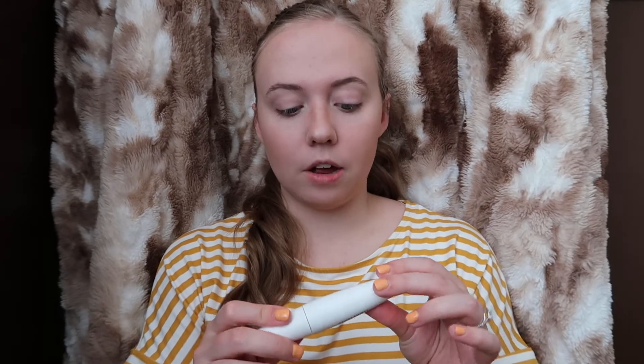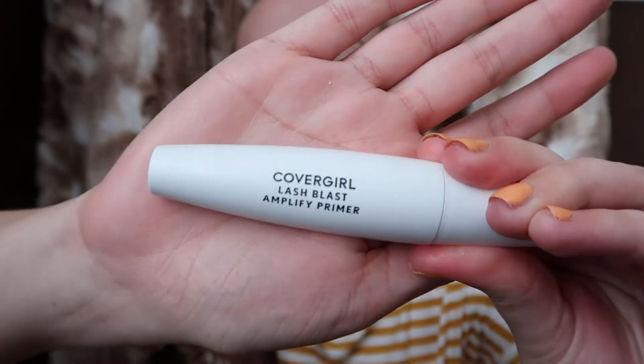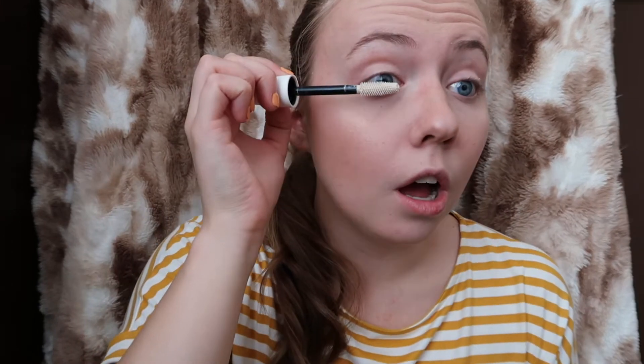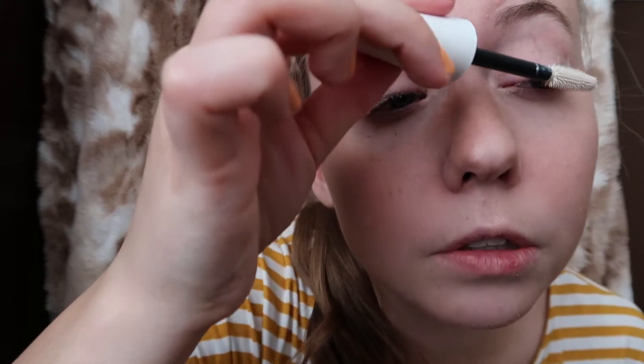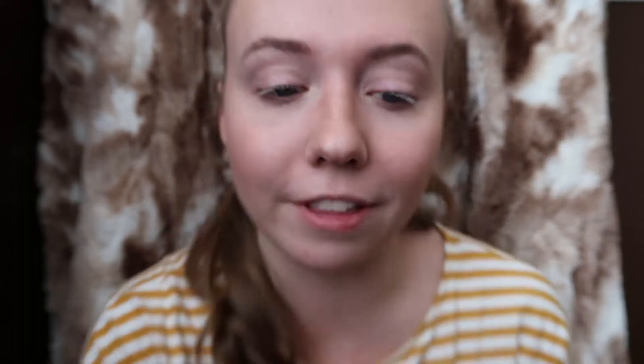And then my eyes — I always do my CoverGirl Lash Blast Primer. I just recently got this and I don't know what I've been doing without primer for this long. So I do my primer on my eyelashes first. It's all white on your eyelashes, so I look like a ghost for a second.